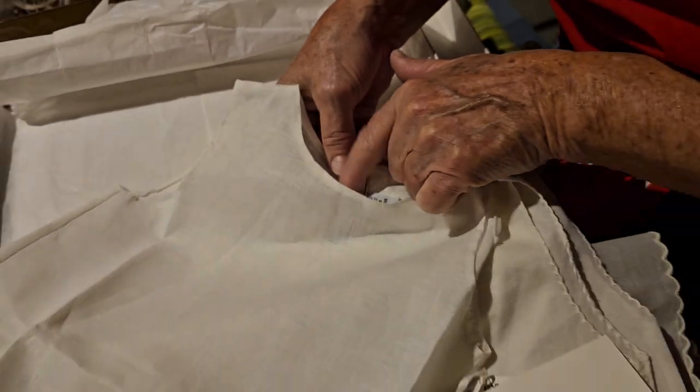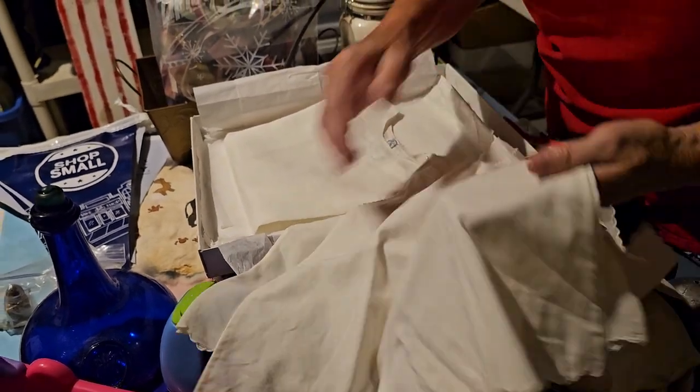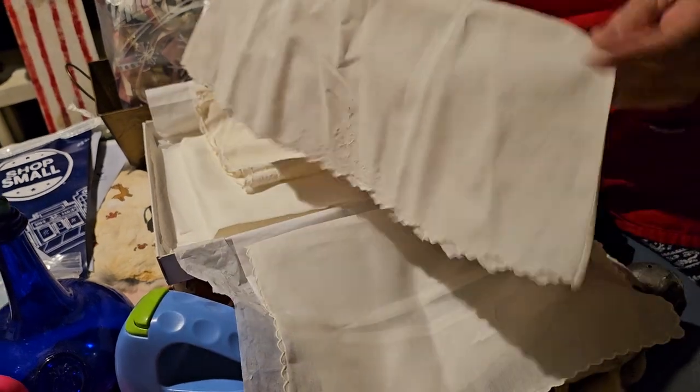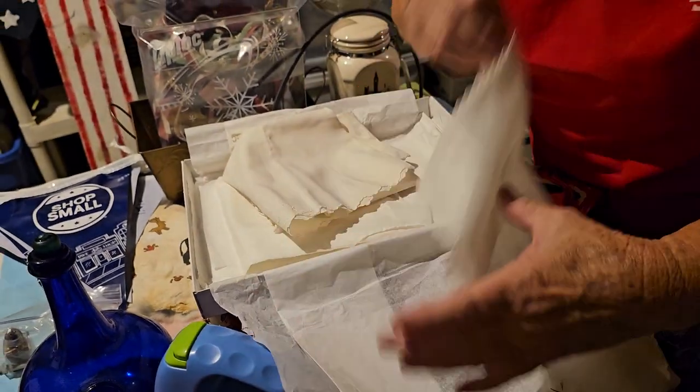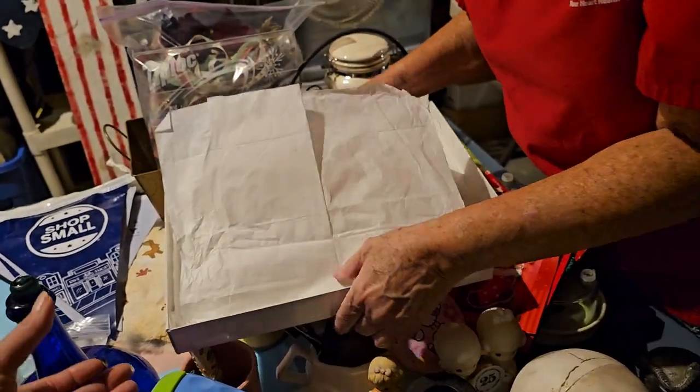One tag says 'Chili Chili' — that's cool. That's the only one with tags. The others I'm not sure if they're homemade or what, but anyway, that's another little treasure.